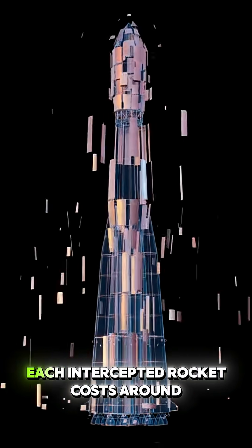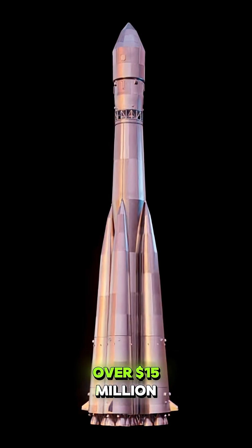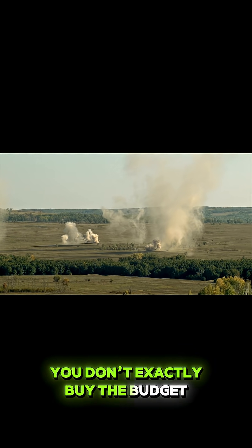But here's the kicker: each intercepted rocket costs around $40,000, and each C-RAM unit, over $15 million. So yeah, it's expensive. But when your job is to stop explosions with more explosions, you don't exactly buy the budget option.